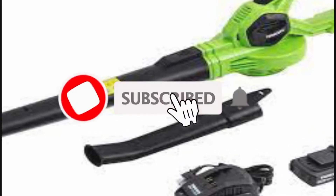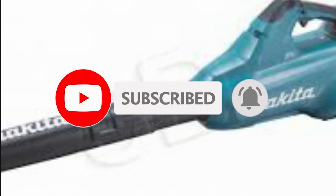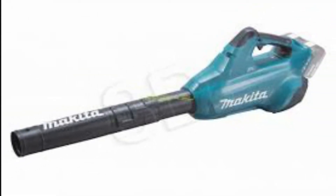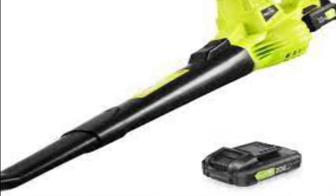Hey guys, in this video we're going to be checking out the five best leaf blowers, which are best in rating, pricing, and customer satisfaction. We have listed them based on quality, price, and features. If you want more information on the pricing mentioned on the product, you should check the links in the description below.